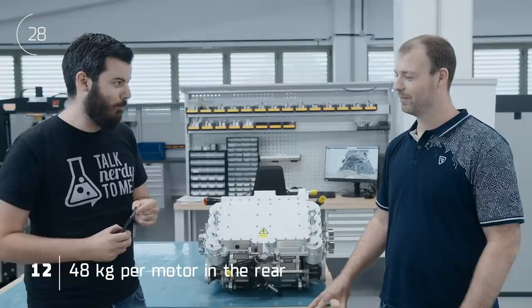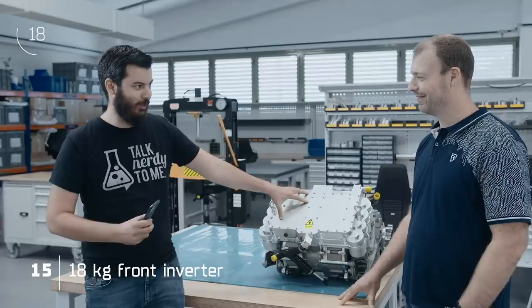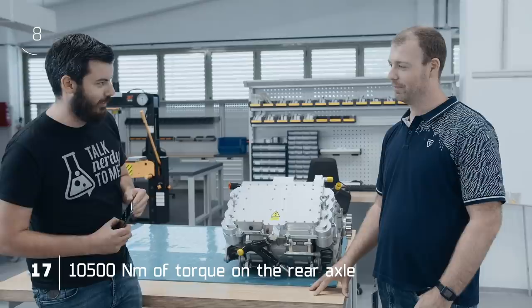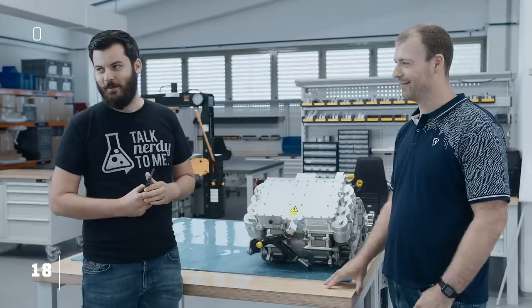48 kilograms per motor in the rear, 22 kilograms per motor in the front, 12 kilograms per gearbox in the front, 18 kilograms for the inverter in the front, 38 kilograms for the rear inverter, 10,500 newton meters of torque on the rear axle, in total around 14,000 newton meters of torque on all four wheels. 17,000. Time's up.